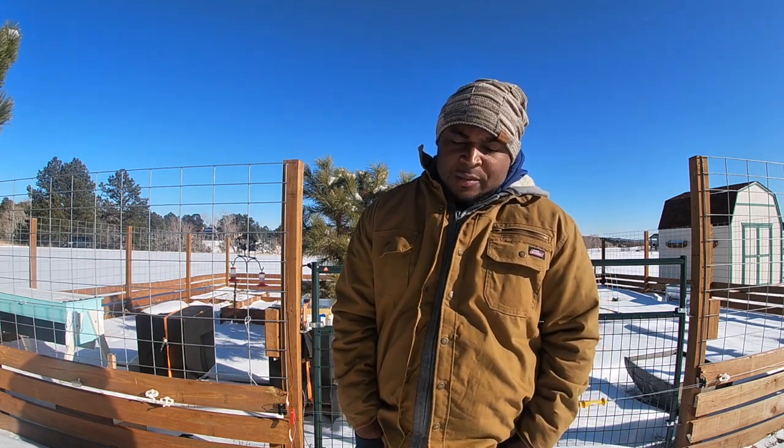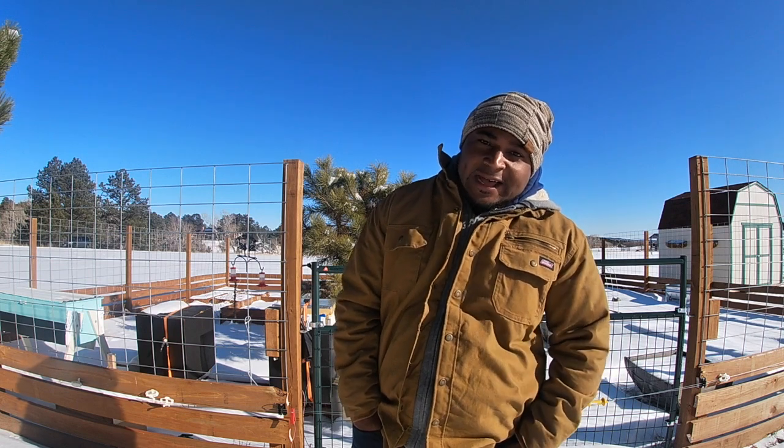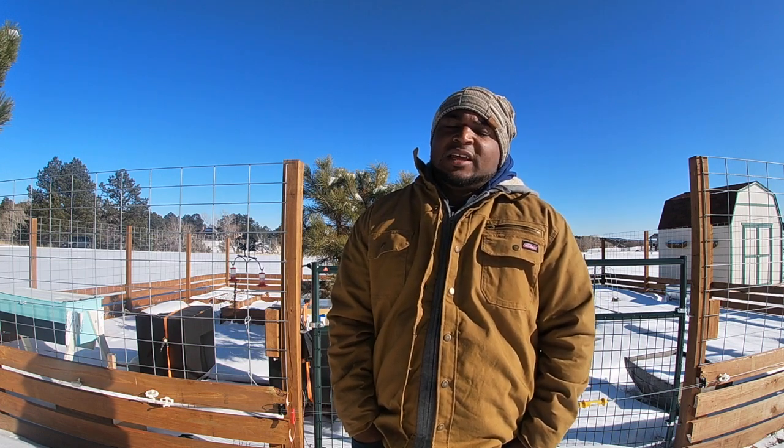Hey guys, I'm Ryan and welcome to Madacre Homestead. With this coming up on our second year of being on our property, and as well as the year coming to a close, I thought I'd share with you guys 10 goals I have for next year to help ramp up our property to actually be a functioning homestead.